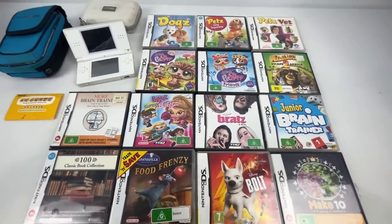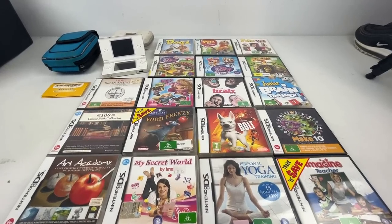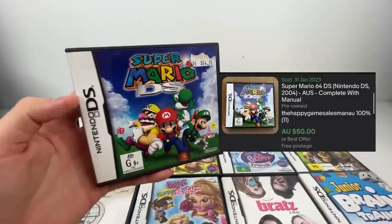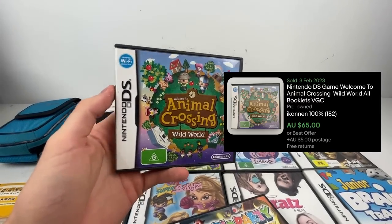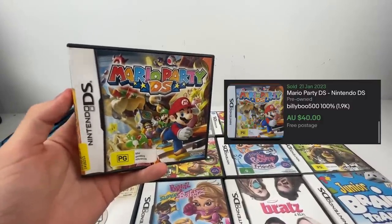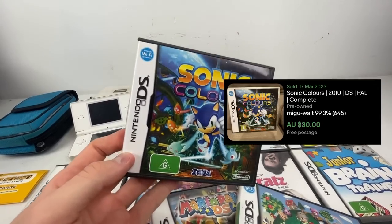We had 22 video games as well. The first step of the process when I'm looking at the Facebook Marketplace listing is I'm actually scanning on eBay every single one of these video games to see if there's anything worth significant value. I actually found four games out of the 22 that were worth quite a lot of money. The first one is Mario DS — that one was going anywhere between $40 to $50. We had Animal Crossing Wild World going for $65 to $70. We had Mario Party DS as well, that one going for about $40 to $50.